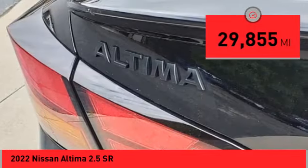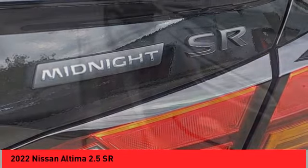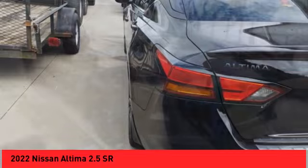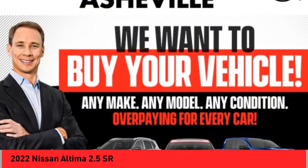This vehicle has less than 30,000 miles. Here are some of this vehicle's great options: sunroof, alloy wheels, brake assist, remote keyless entry, four-wheel disc brakes, speed control, electronic stability control, traction control, and rear window defroster.